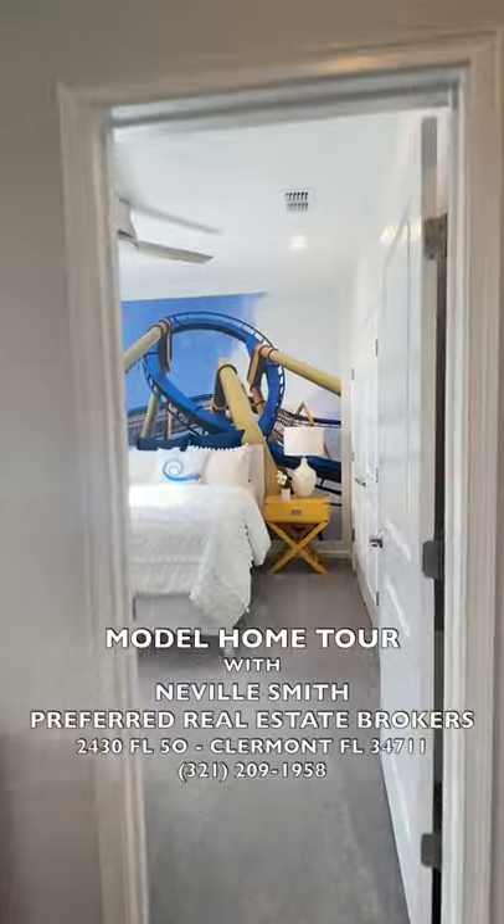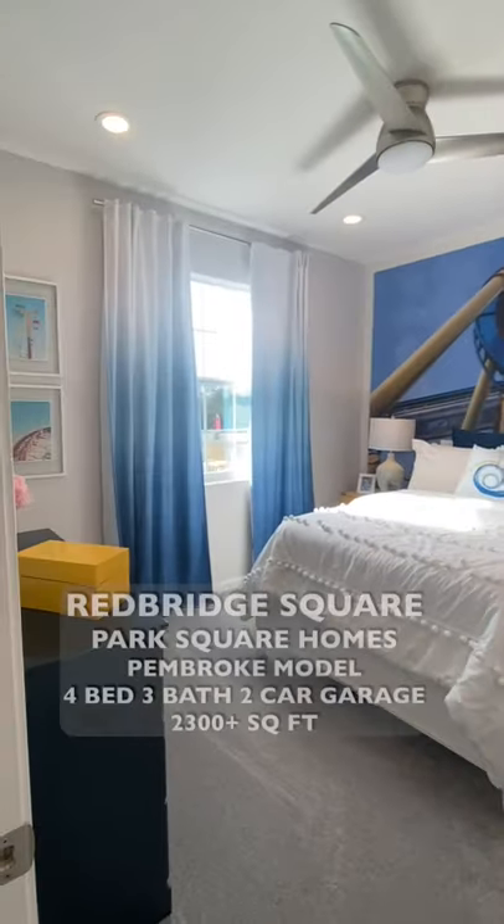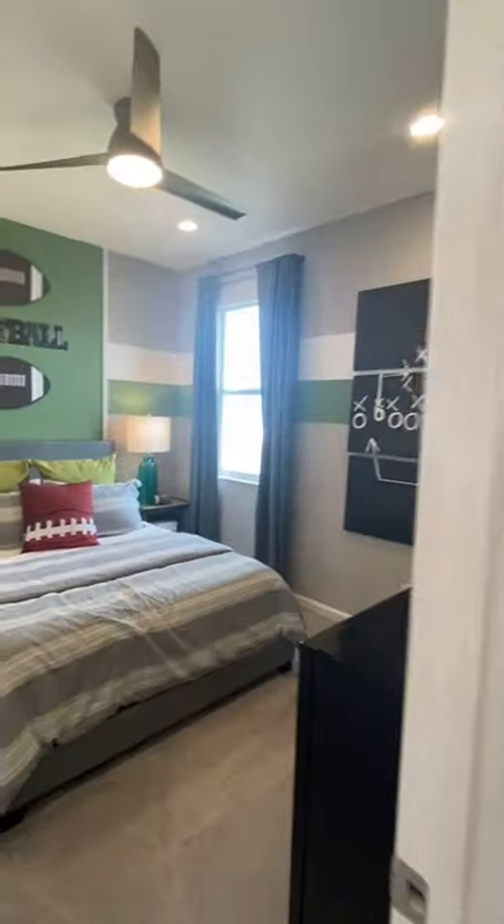For more details contact me at 321-209-1958. I look forward to helping you with the purchase of your new home.